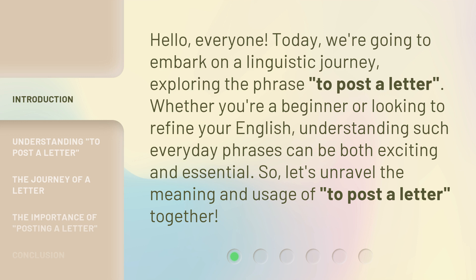Whether you're a beginner or looking to refine your English, understanding such everyday phrases can be both exciting and essential. So, let's unravel the meaning and usage of 'to post a letter' together.